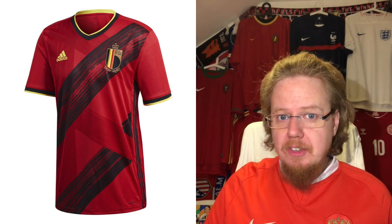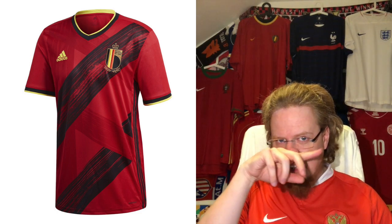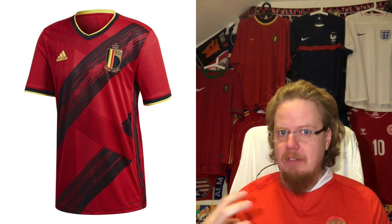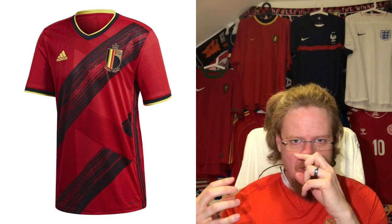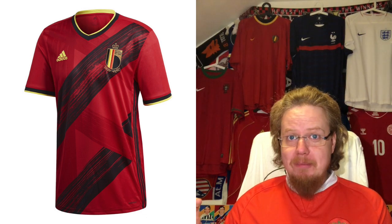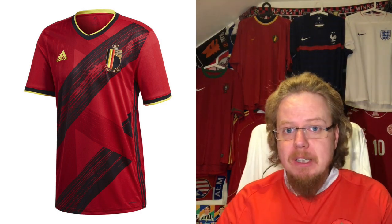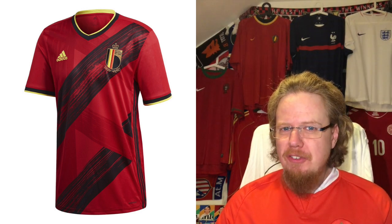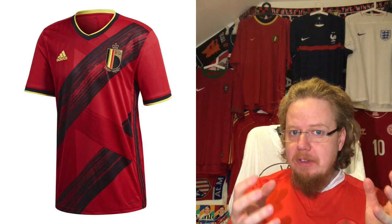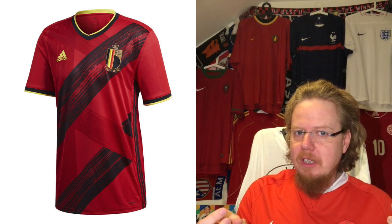The Belgium home jersey is notable for two things. First, it is one of the flagship designs for Adidas for these Euros, going all-in on artsy effects with brush strokes all over. Not only red, but for Euro 2020 they also showcase black as an alternative color — and red and black work very well together. The other big thing is the new federation crest, which has a very strong resemblance to an Italian coffee brand — it's a 'D' there and a 'B' here, so maybe a little bit of plagiarism.